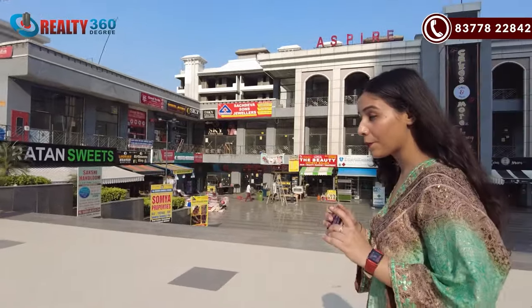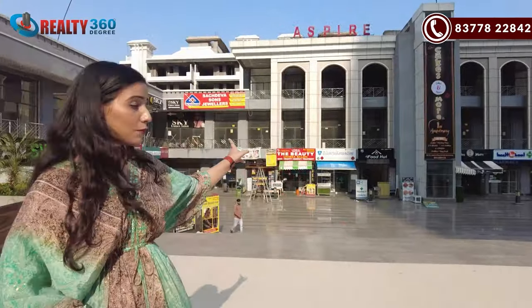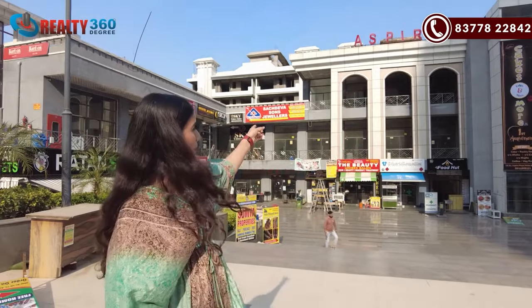Friends, today I am taking a very good property for you, especially for those who want a low-rise apartment. They are also a good builder and near to possession. The property today is Aspire Plaza, and I am standing outside of the commercial area.